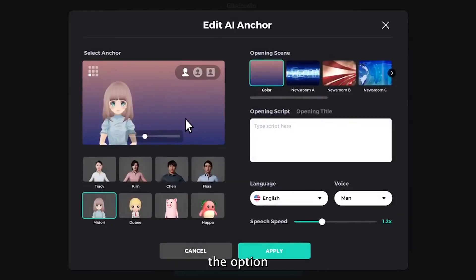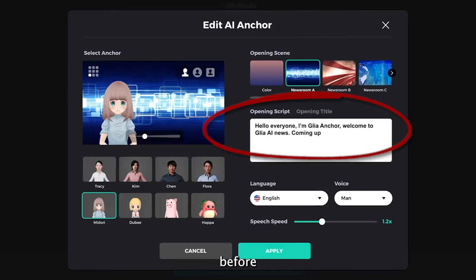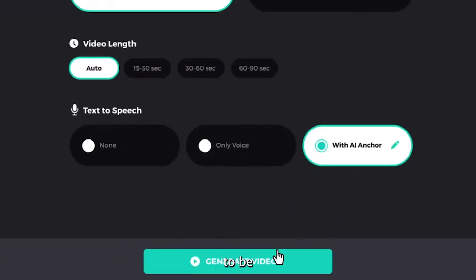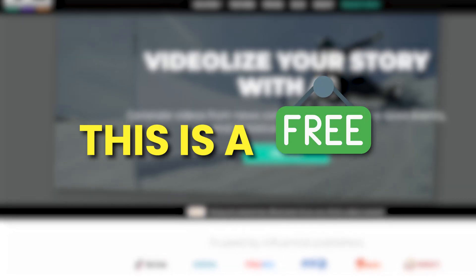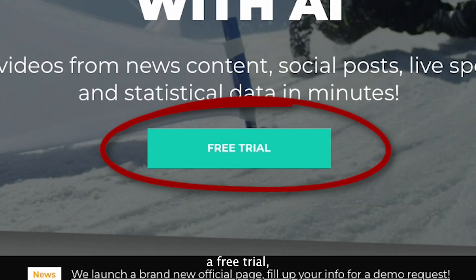That's not all. You have the option to preview and edit the script as needed before generating a video file that's ready to be uploaded or shared on social media. And the best part, this is a free AI tool as Glia offers a free trial, so you get to try it out before diving in.